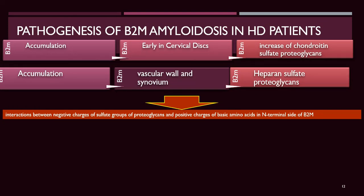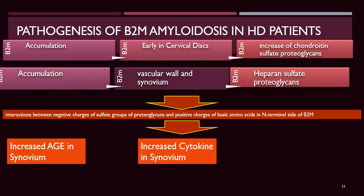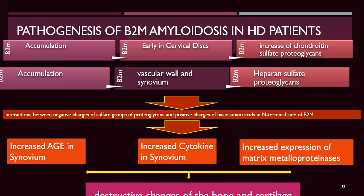Once deposited, there is interaction between the negative charges of sulfate groups of proteoglycans and positive charges of basic amino acids of beta-2-microglobulin, associated with increased advanced glycation end-products in synovium, increased cytokine production in synovium, increased suppression of matrix metalloproteinases, and ultimately destructive changes.